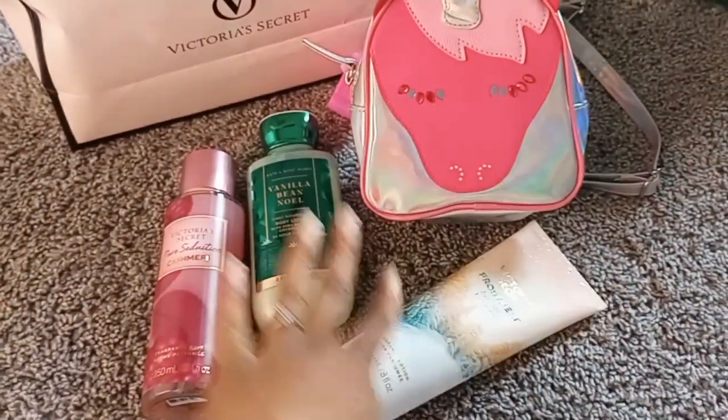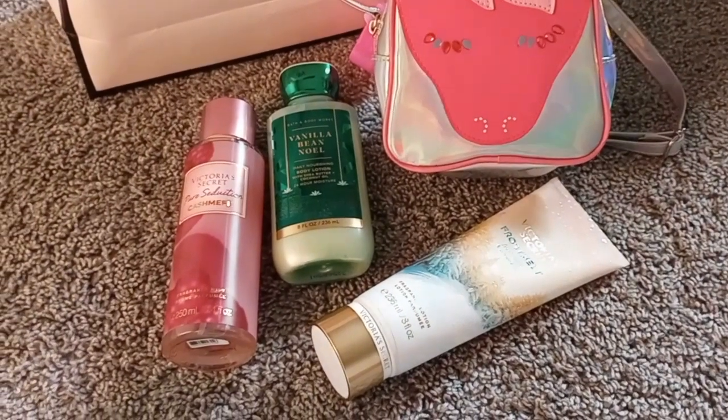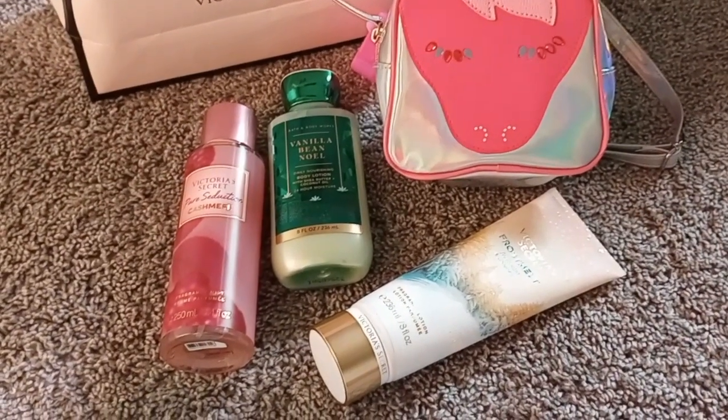That's the haul! Please don't forget to rate, comment, and subscribe to my channel. I'll see you in the next video, bye!